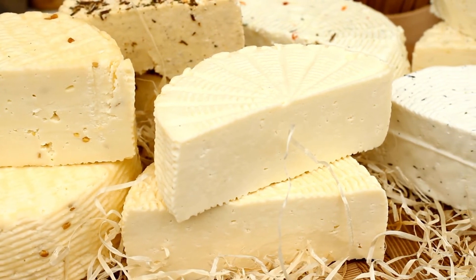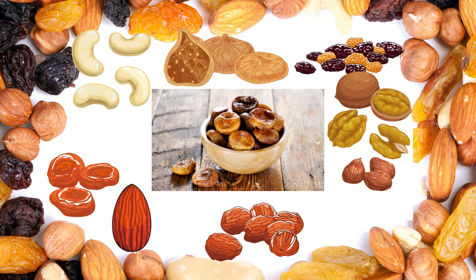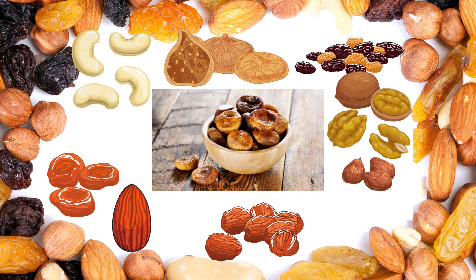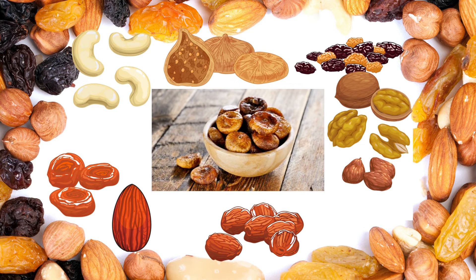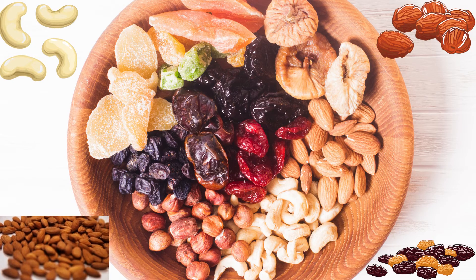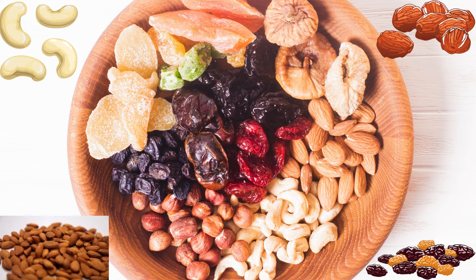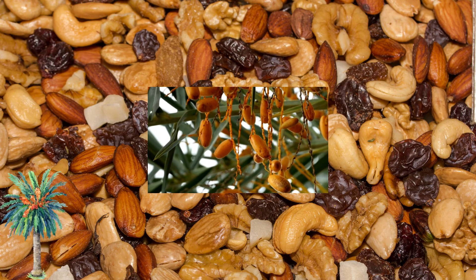Number fifteen: dried fruits. Dried fruits are a top source of three essential minerals, including copper, potassium, and magnesium. While high in nutrients, dried fruits are also high in calories and natural sugar, so try not to eat more than half a cup a day. High mineral dried fruits include apricots, prunes, raisins, figs, and dates.